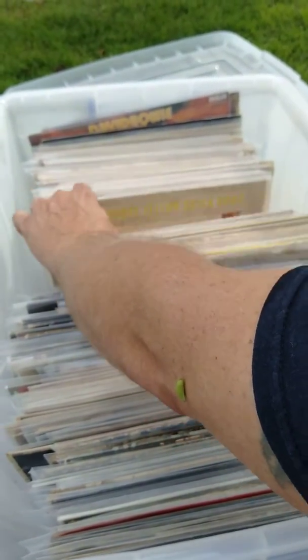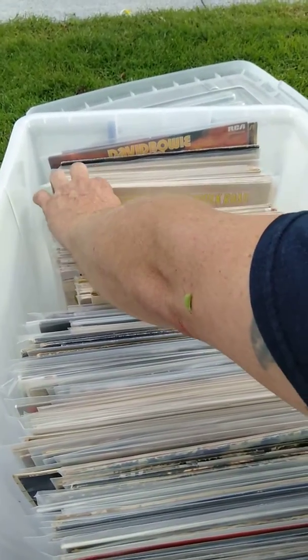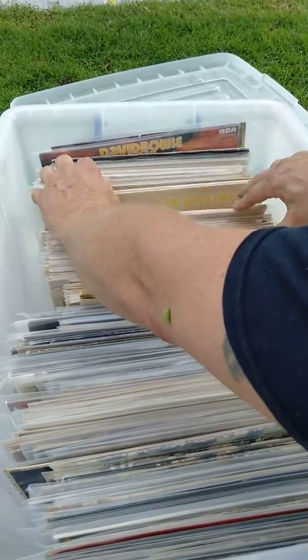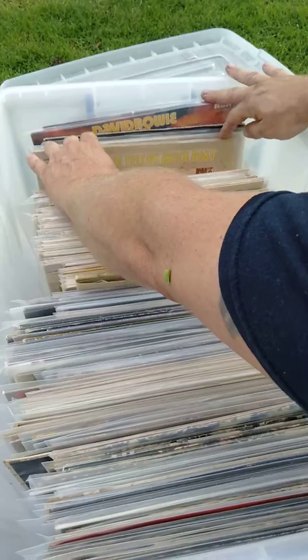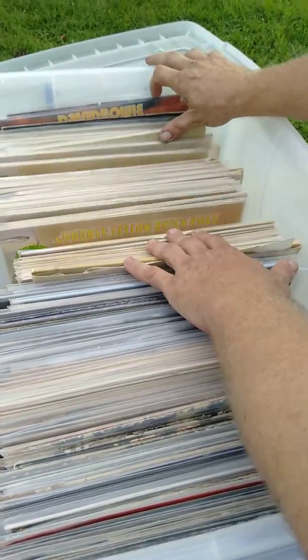We have — let's count it up: 1, 2, 3, 4, 5, 6, 7, 8, 9, 10, 11, 12, 13, 14, 15, 16, 17, 18, 19, 20, 21, 22, 23 — showing them off too — 24, 25, 26, 27, 28, 29. 29 copies of Goodbye Yellow Brick Road, all on yellow vinyl.